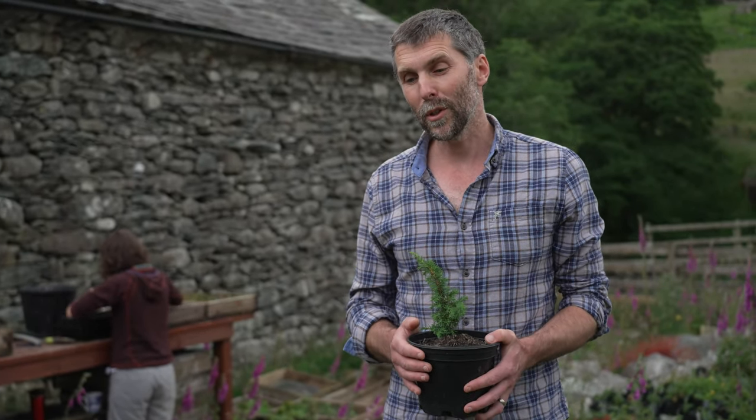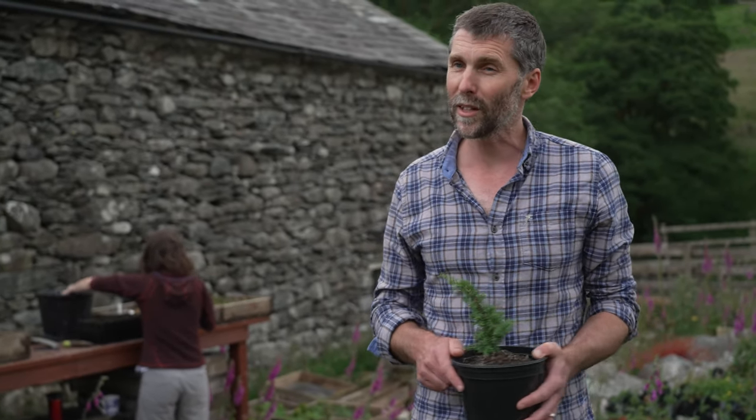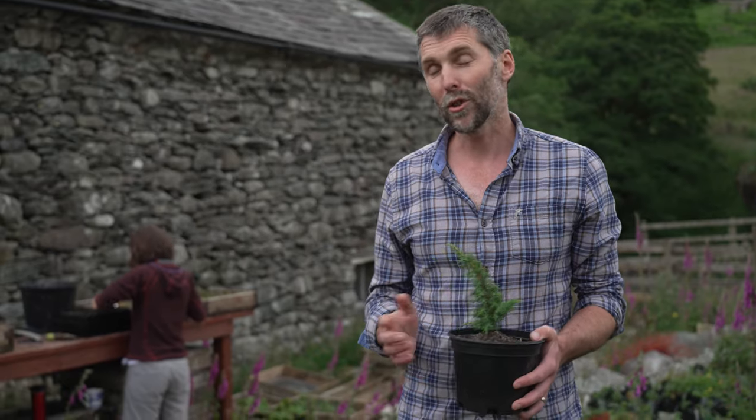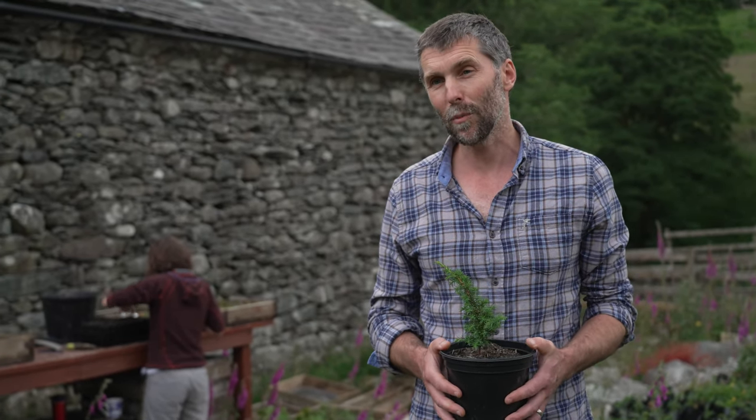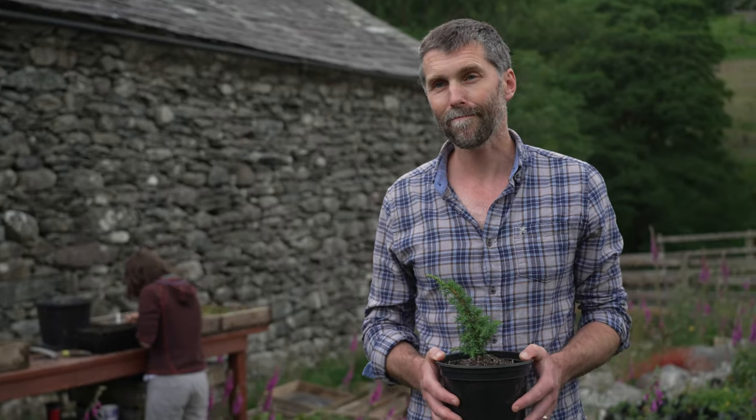We think this is a really important potential diversification opportunity for lots of other farmers — branching out into growing trees to help restore the landscape, moving away from a more intensive farming model. Alongside a whole range of other initiatives, I think this could be a really important part of creating a more nature-rich countryside.